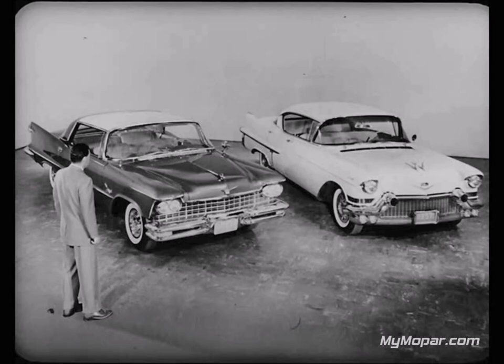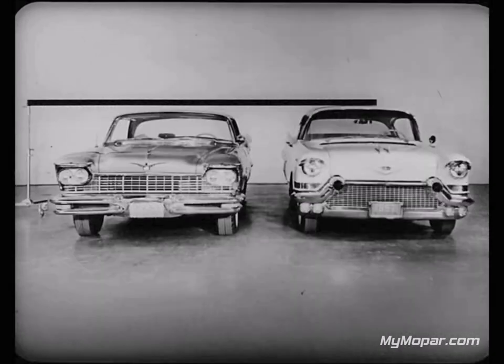Take appearance, for example. Tastes are different with different people, and styling, after all, is really a matter of personal opinion. So let's take a walk around Imperial and Cadillac, beginning with a look at the front of both cars. Lowness is one thing that's news for 1957, and notice that Imperial is two and a half inches lower. Which do you think is better looking?